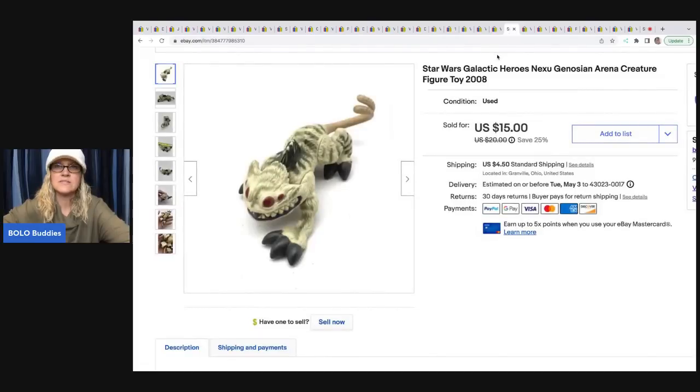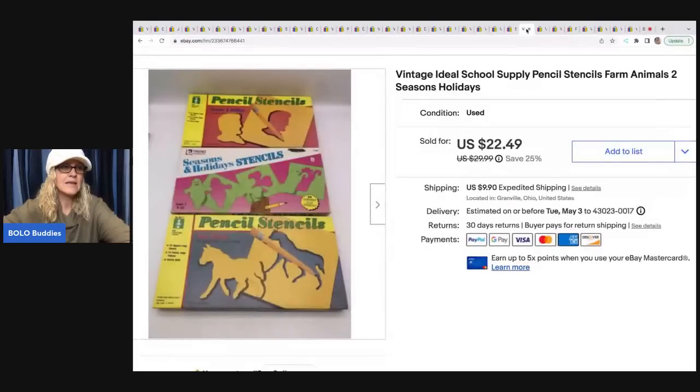The next item is this Star Wars Galactic Heroes arena creature figure — it was in a mystery box from a thrift store. I had no idea what it was, but I thought it was cool enough to look up, and I'm glad I did because I sold it for $12 plus shipping, with the buyer all in for $18.09. These stencils — I paid a little more than I should have, $6 total at two bucks each. They were long tail and took a while to sell, but I flipped them for $19 and the buyer was all in for $35.23.